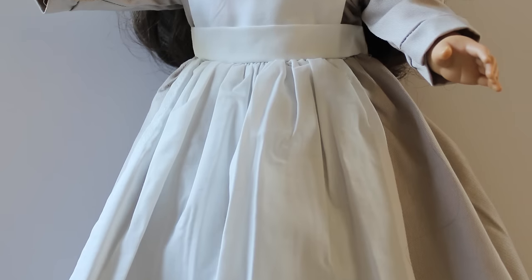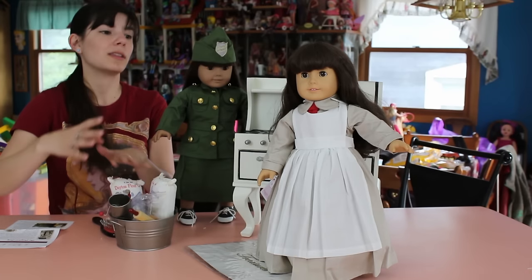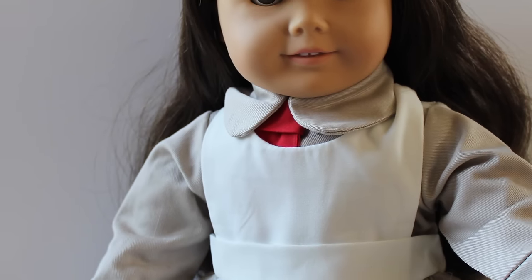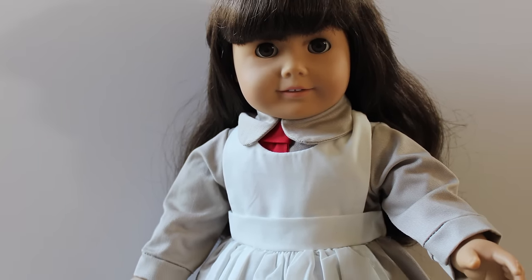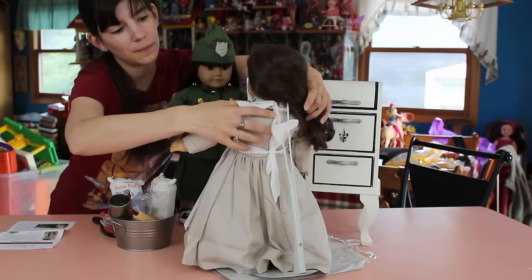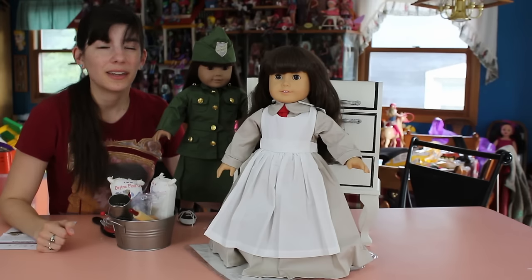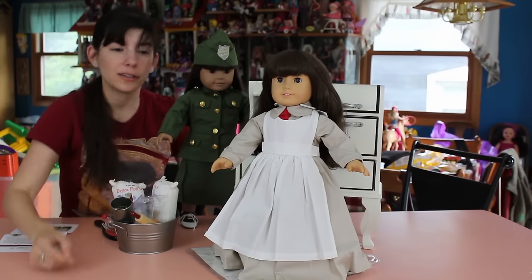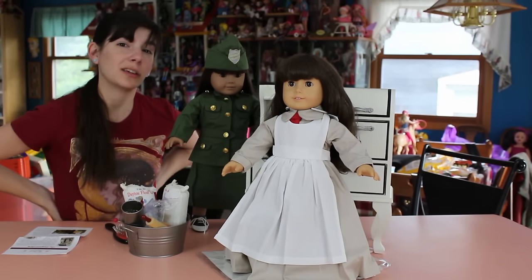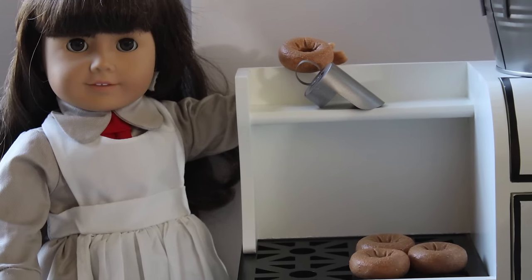Last but not least, we have the donut girl uniform. This is sold separately, as are all of these pieces. It fits fine in the shoulder, the sleeve area, and in terms of length. The only place where it's a little tight is the back of the neck, and that's only because this is a Pleasant Company Samantha — not one of the newer ones — and as I said, some of these are thicker than the current dolls. It's not tight in the torso, which is where I actually expected it to be tight. This is a really cute look, though. No shoes and no hat, but it is very, very neat.